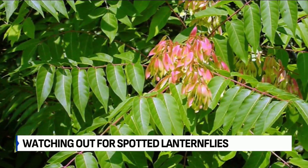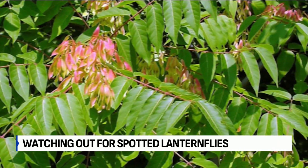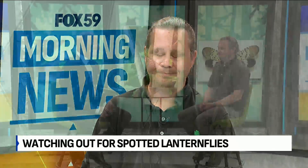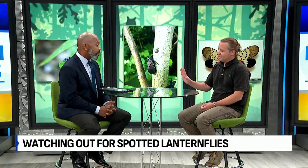Do they die off after they do all of that? No. After they feed, they're going to mate and lay eggs. And that's a really important thing to scout for — egg masses. The problem is they're really hard to see because they're so small. They actually look like a smattering of mud. And they can lay them on the trunks of trees, on lawn furniture, on cars, campers.